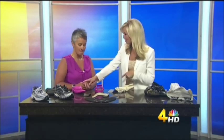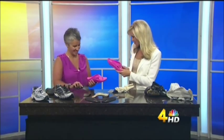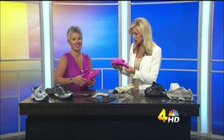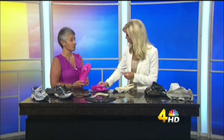You guys are going to be out at the Wilson County Fair — I know it just started this past weekend. These are going to be for sale out there, right? Yes, they will. We're going to be in Tent 1, Booth 40.